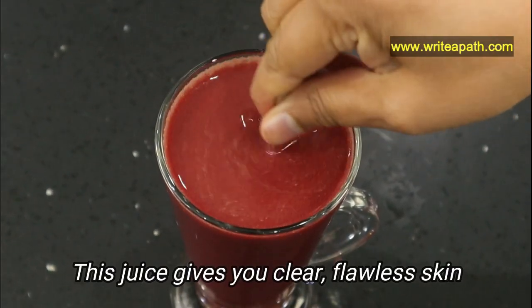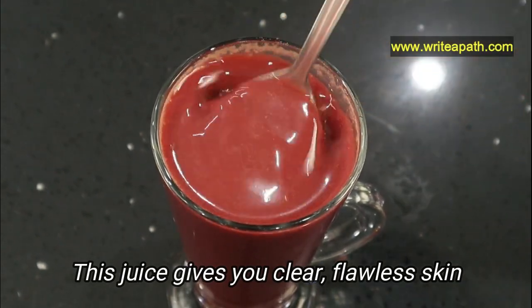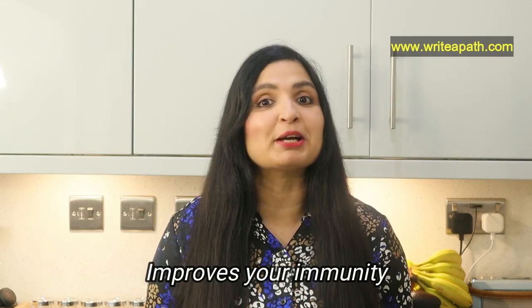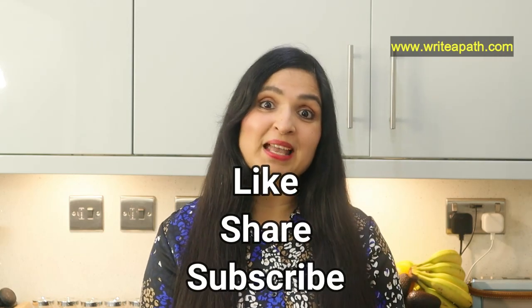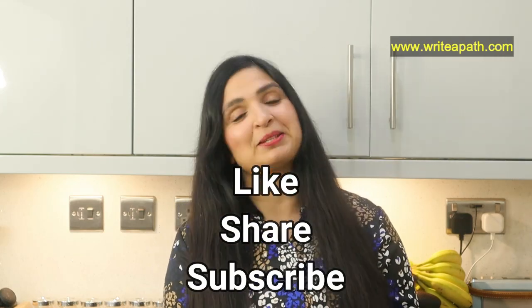Taking this juice daily will give you a clear and flawless skin. You will see the natural glow in your face within a few days. It's really good for your skin and also for your immune system and your overall health. So give it a try and let me know how you like it. If you like this video, give it a thumbs up.